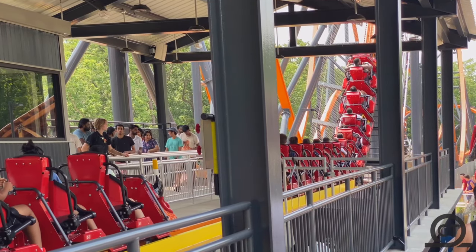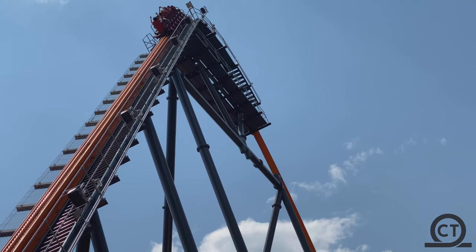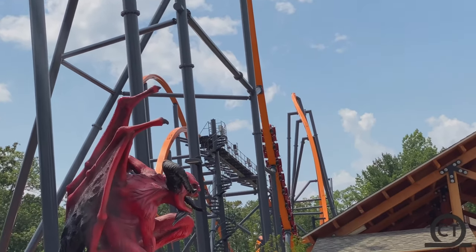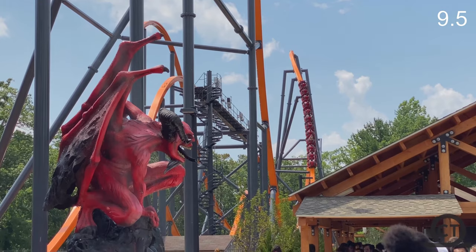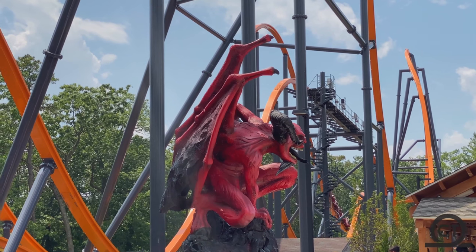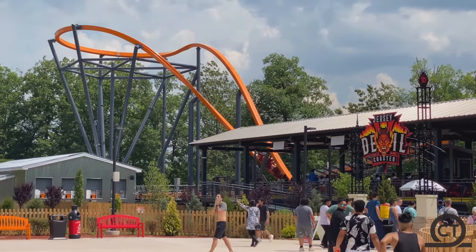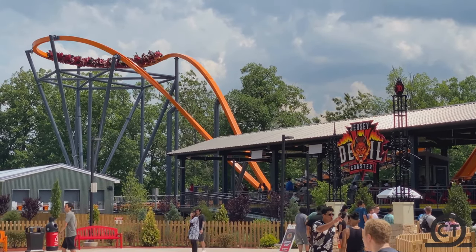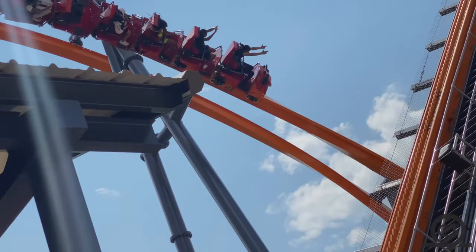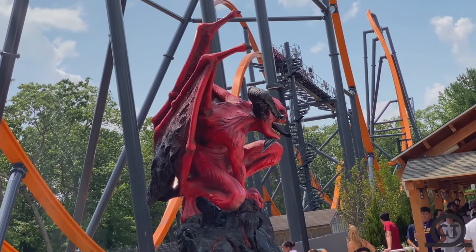I just like every single element on this, so you guys need to get out here and ride it. For the final score, I'm giving it a 9.5. I think this ride is amazing besides having circus restraints. When this first opened it gave me leg cramps because of the restraints and the way your legs are positioned — ride it and you'll find out what I mean. But other than that, this ride is absolutely amazing.